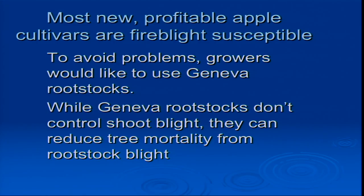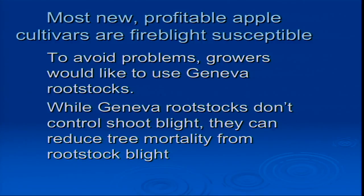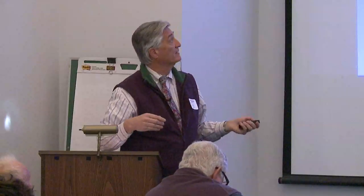Most of the cultivars that people really want to grow, unfortunately, do not come out of fire blight resistance programs. Probably the most profitable apple variety over the last decade has been Honeycrisp — people have made a lot of money on it, getting prices up around $40 wholesale for a box. The best thing for people growing fire blight susceptible varieties is to put them on a Geneva rootstock, which is bred to be hopefully resistant. While Geneva stocks don't control shoot blight, they will control rootstock blight, so your tree doesn't die. That's a big difference in tree mortality.